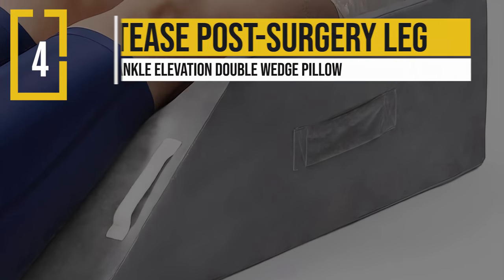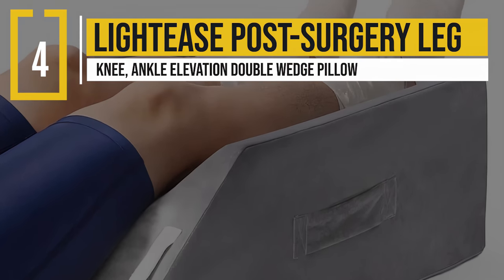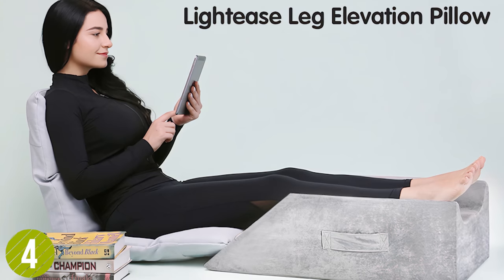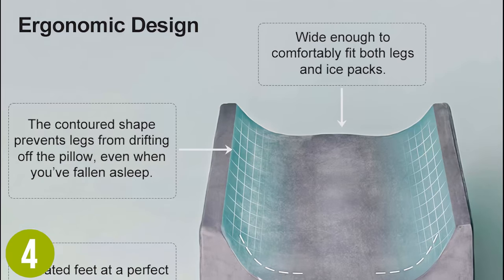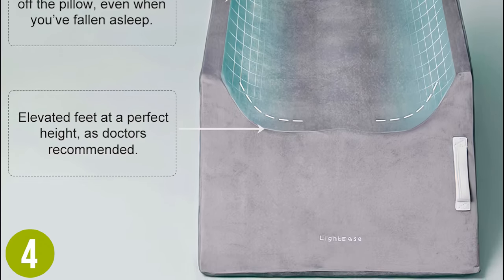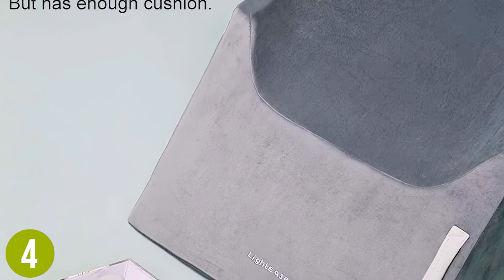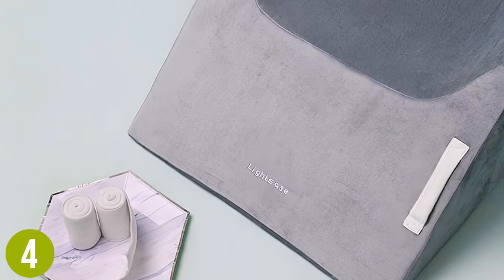Number 4: LightEase Post-Surgery Leg Knee Ankle Elevation Double Wedge Pillow. Although the LightEase is designed for post-surgery elevation, it has design features that make it a great wedge pillow for everyday use. Made from memory foam and designed for both legs, it is a comfortable pillow for any height. The pillow also features a lip, helping ensure that legs cannot easily slip off, something that might be a major issue following surgery.